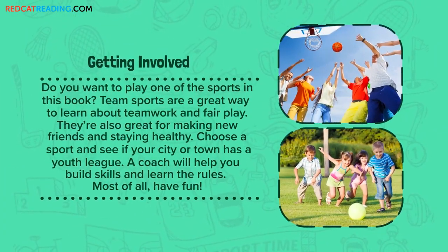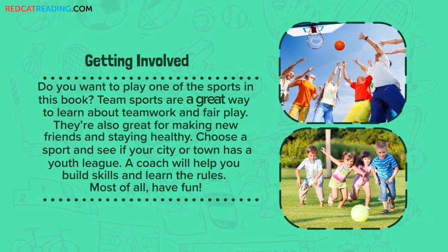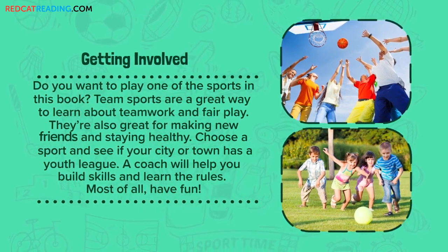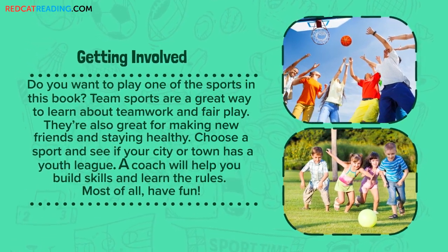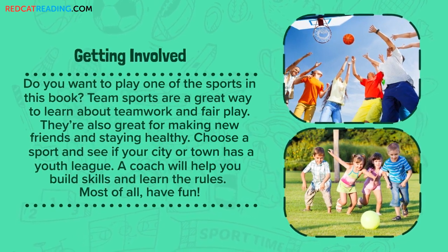Getting involved. Do you want to play one of the sports in this book? Team sports are a great way to learn about teamwork and fair play. They're also great for making new friends and staying healthy. Choose a sport and see if your city or town has a youth league. A coach will help you build skills and learn the rules. Most of all, have fun!